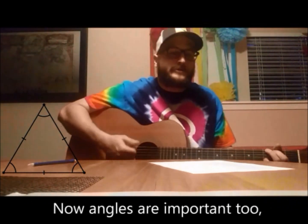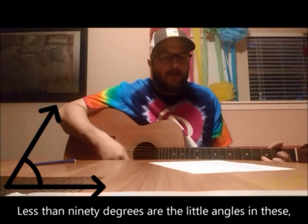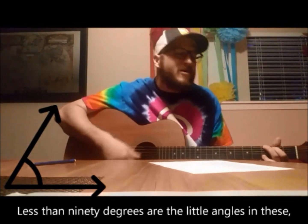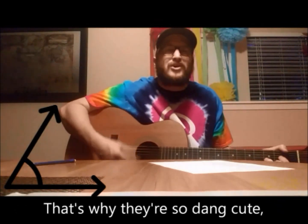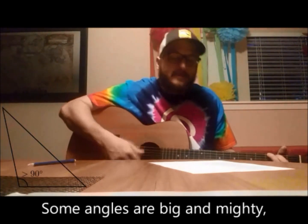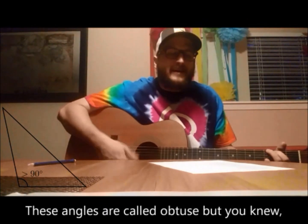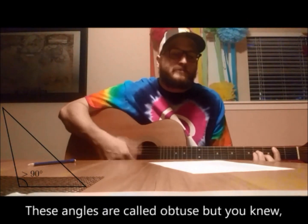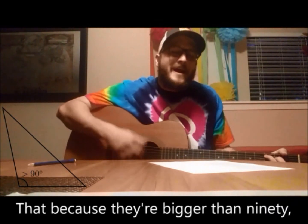Now angles are important too, so the first one is acute. Less than 90 degrees are the little angles in these, that's why they're so dang cute. Some angles are big and mighty, not like the cute and tiny. These angles are called obtuse, but you knew that because they're bigger than 90.